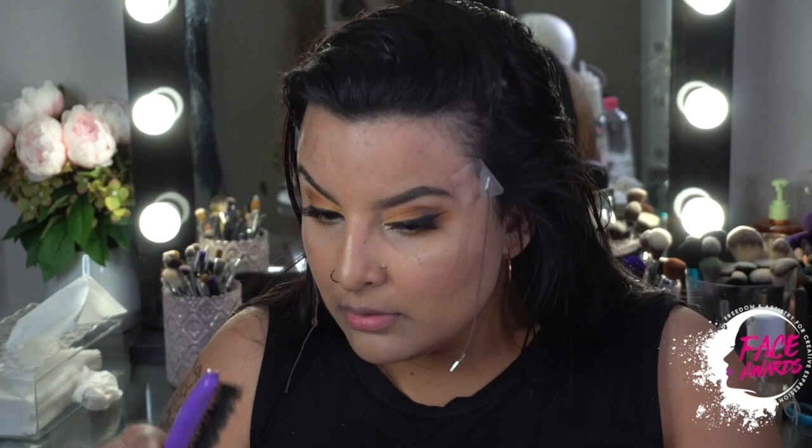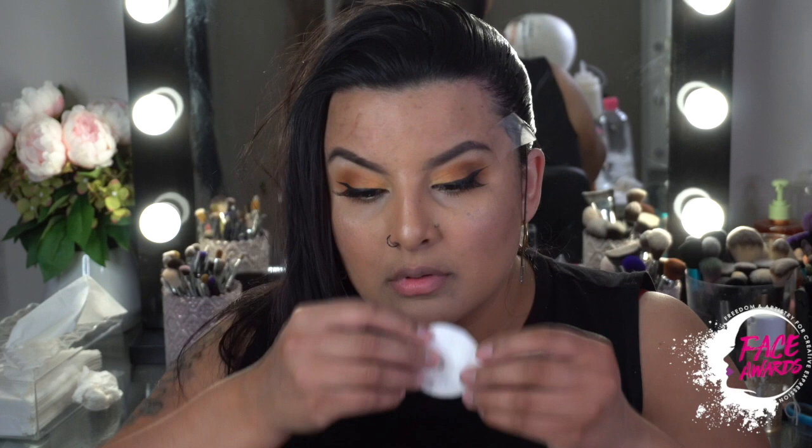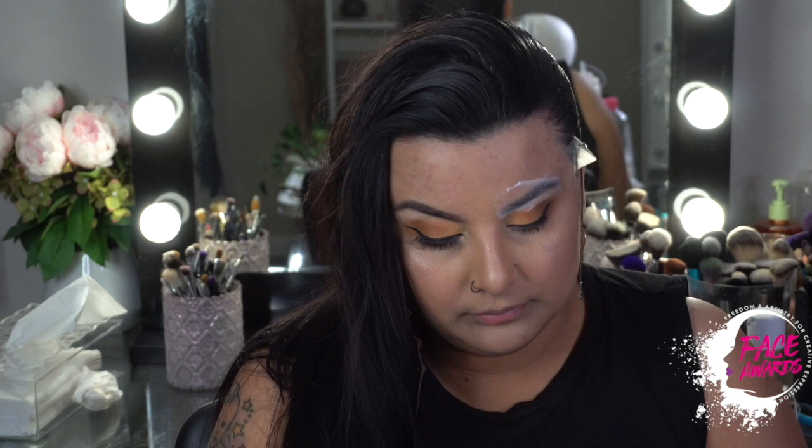Hey everybody, welcome to the tutorial! We're going to start off by doing some layering down the side of the hair — we want the hair to look as slick as possible to make it look like we're bald on this side. I'm just slicking it down with some hair gel. Now I'm measuring how I want this eye area to look, since we're going to be sticking down a prosthetic. I found this really easy to apply using cottons — it's the safest way because it doesn't give you an allergic reaction.